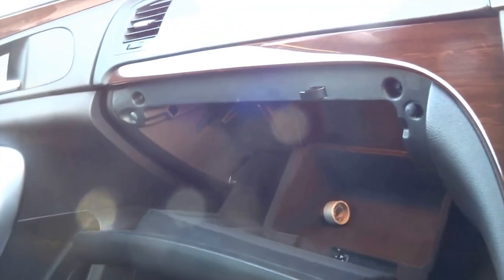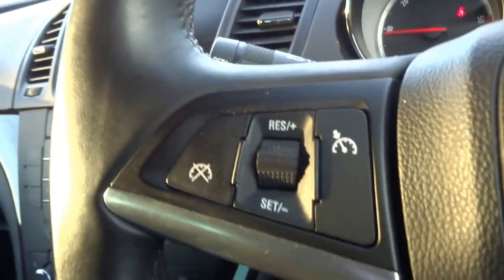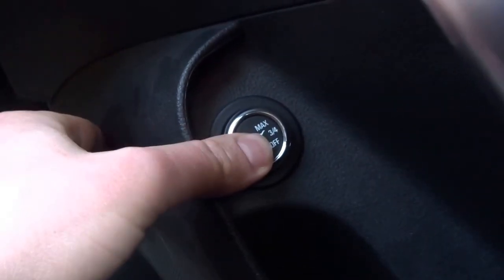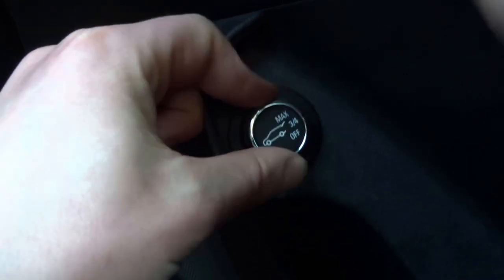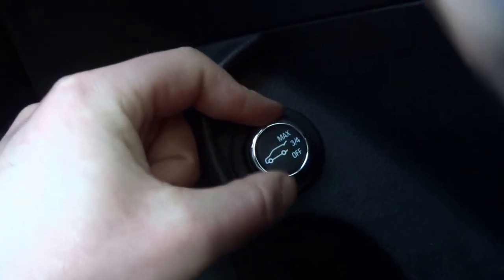Nice big storage in the glovebox there. The car is also equipped with cruise control, it's got automatic headlights and then a boot release which can be adjusted so you can adjust the setting at which the boot is opened up.